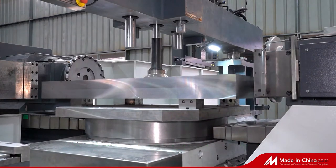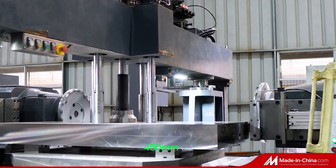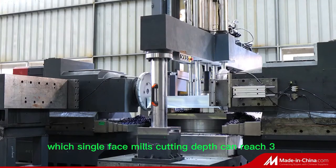Servo motor drive index table. Strong torque gearbox spindles with cutters diameter 450 mm. Crawler type chips removal unit. Single-face milling cutting depth can reach 3 to 5 mm.